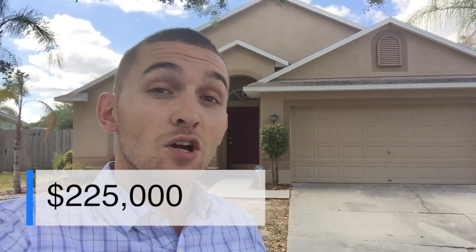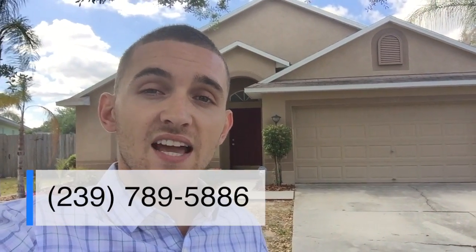Now let's go take a sneak peek inside because I know that's what you're interested in. You can reach me at 239-789-5886, and we can get a private showing scheduled, or if you had any specific questions or wanted more details about the property, I'd be glad to get them over to you.